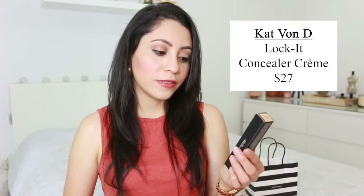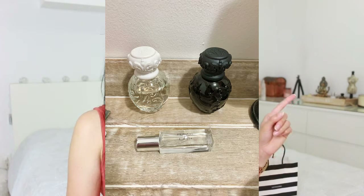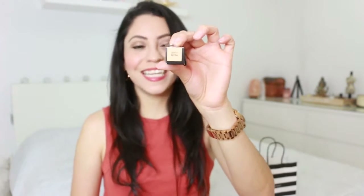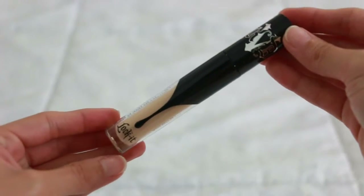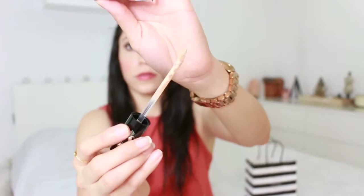The first thing I have here is the Kat Von D concealer cream, Lock It. I love the packaging — anything Kat Von D I love. I have her two perfumes as well. Anything Kat Von D I like for being cruelty-free and vegan. I really haven't tried a lot of her makeup. The one I got here is Light 11, neutral tone. When we take it out, this is how it looks — I love the packaging, it looks like paint is falling. It's beautiful, and you can see how the tip looks.